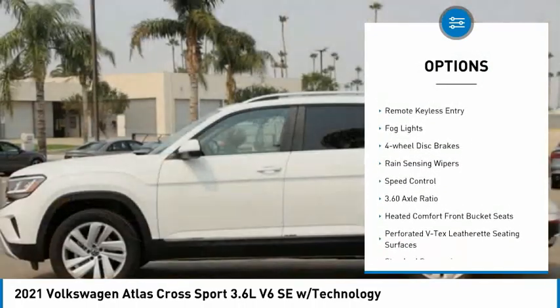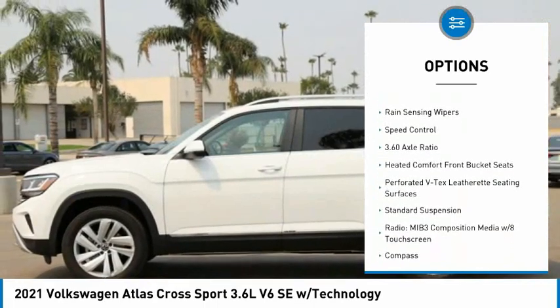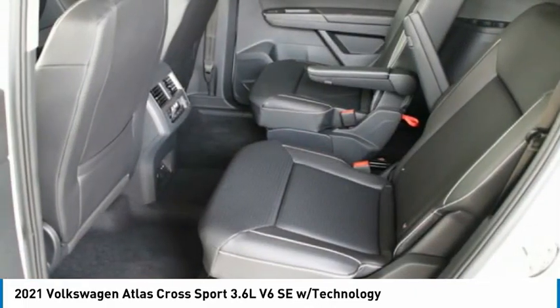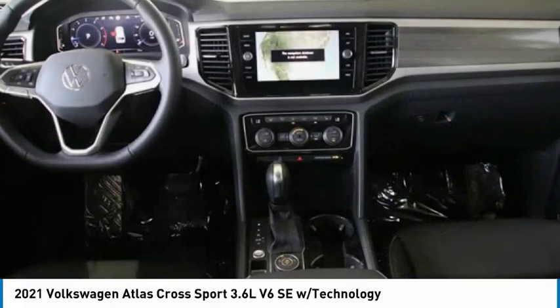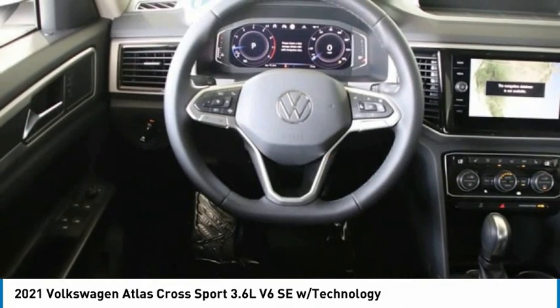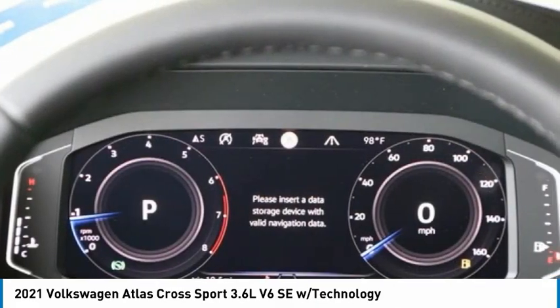Here are some of this vehicle's great options: electronic stability control, alloy wheels, power lift gate, brake assist, traction control, remote keyless entry, fog lights, four-wheel disc brakes, rain sensing wipers, speed control. This isn't just a vehicle — it's an experience. So stop in for a test drive today.